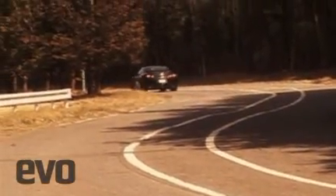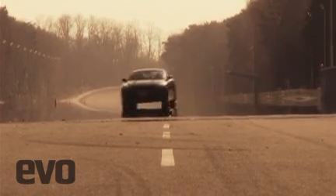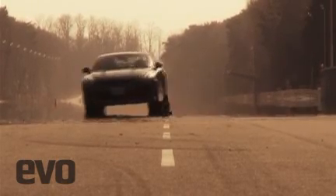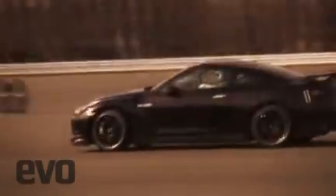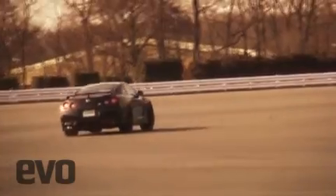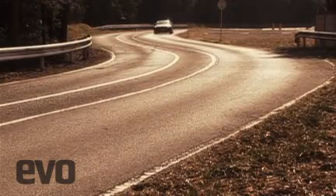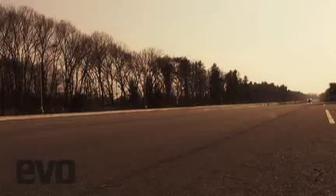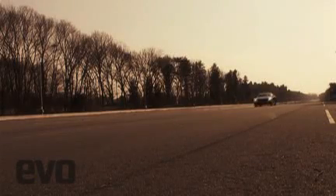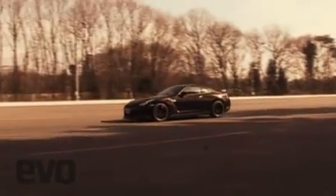Even though Nissan can only build 30 units a month, Mizuno believes that the premium price tag of $165,000 — twice that of the current GT-R — won't distract buyers. But we're not so sure. Nissan will return to the Nürburgring in April with a Spec V in an attempt to smash their own 7 minute 29 second lap time. The ZR1's 7 minute 26 second time is Mizuno's benchmark — and ripe to be broken.